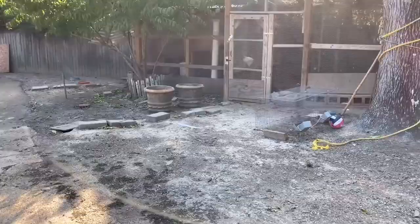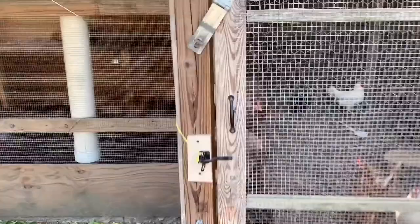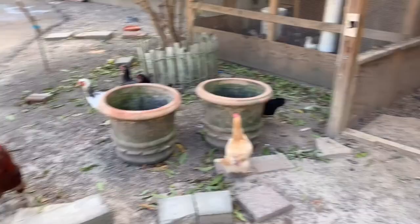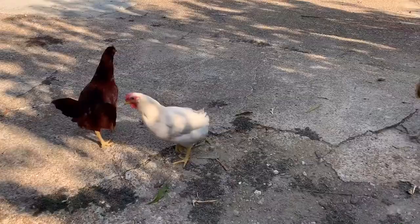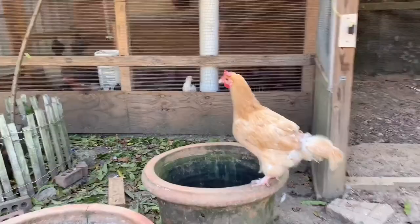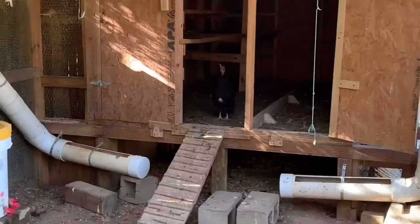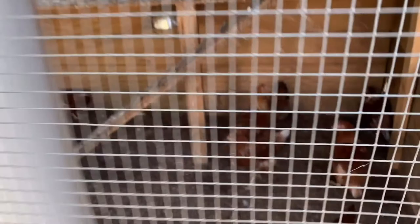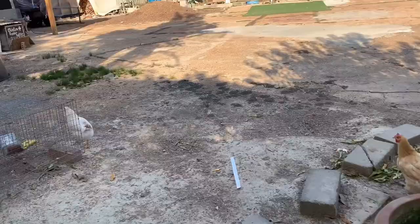I'm gonna show you guys my chickens. I'm gonna open this and they're gonna come flying out. This is where we keep them and everything. We have some smaller ones over here, but we're not taking them out today — we'll take them out eventually, but not today.